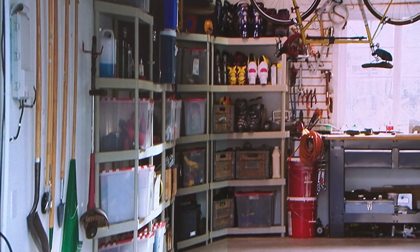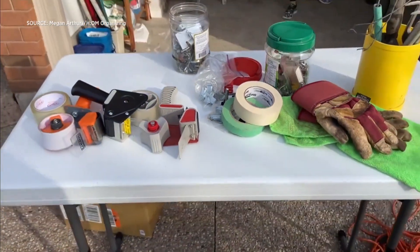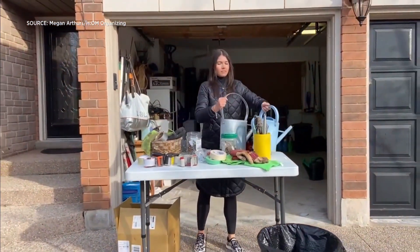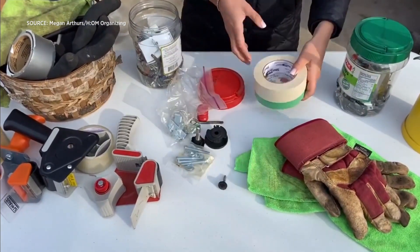What is the first step in tackling a garage that has been neglected? Every garage needs a thorough purge and declutter, and that's exactly how we want to begin. I like setting up a fold-up table on the driveway so I can really assess and have a higher surface to work on. I take everything out of the garage, place items on the table, and begin sorting and grouping items.